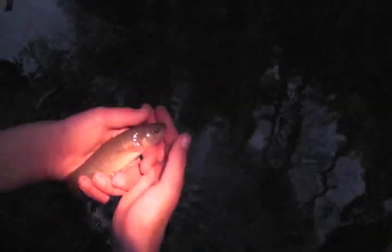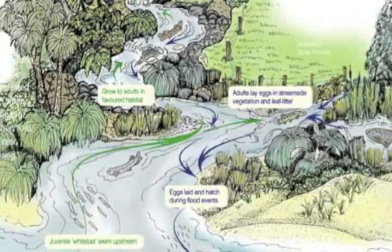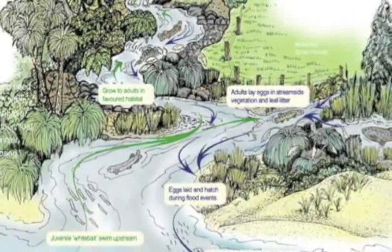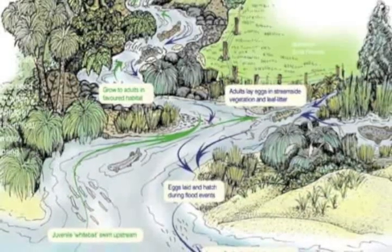The giant kōkopu is one of New Zealand's most endangered native fish and is part of the whitebait family, which has the scientific name Galaxias. The larvae, or baby fish, take a migratory journey out to sea for 18 weeks after they are born, and then come back later to live in the same stream in which they were born.